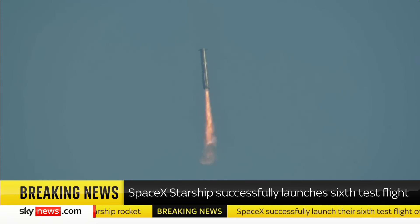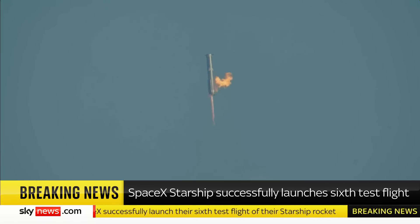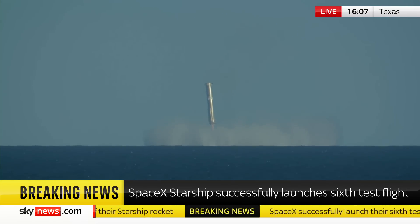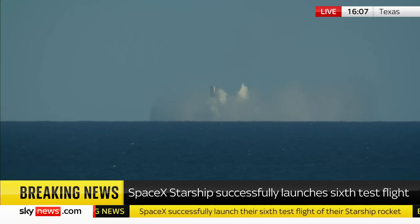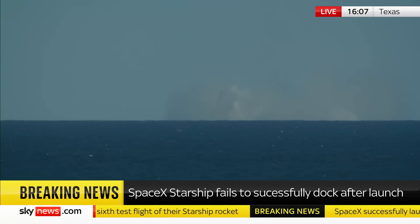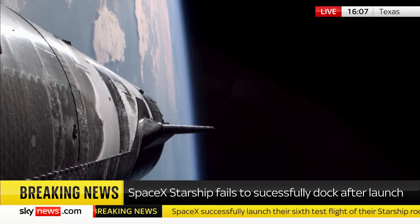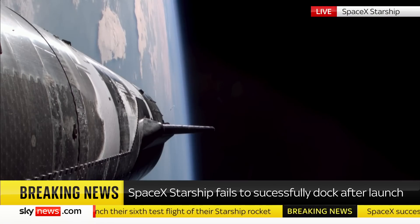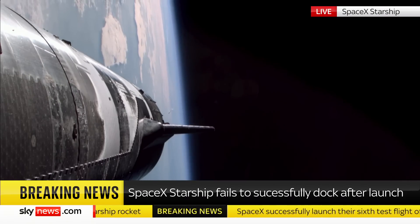Here it goes for its final burn. What an incredible view of splash down for Super Heavy. The buoy cam views will be pretty awesome once again. We'd like to confirm a water landing for the Super Heavy booster. Congrats to the SpaceX team for making that milestone as well.